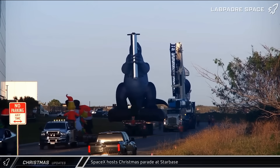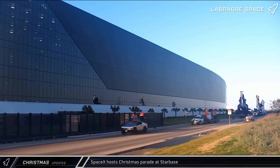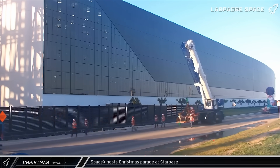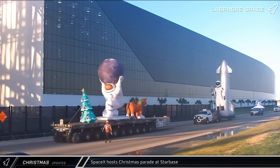On Friday night, SpaceX was feeling the holiday spirit as they had a short Christmas parade along Highway 4 in front of the build site, complete with a SpaceX-branded Mechazilla holding a super-heavy booster.